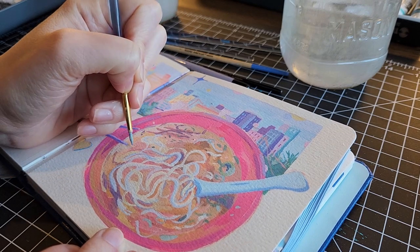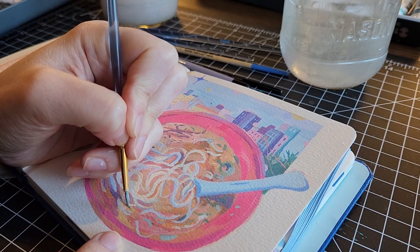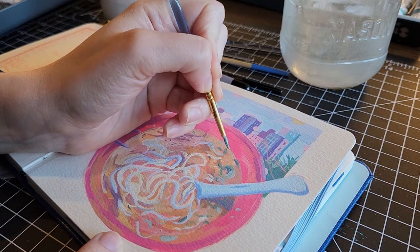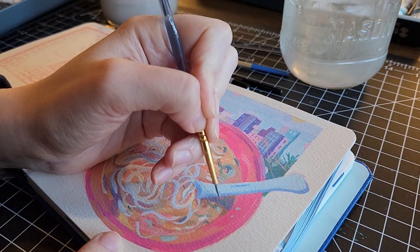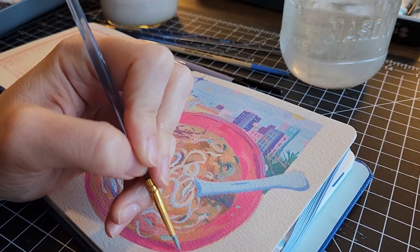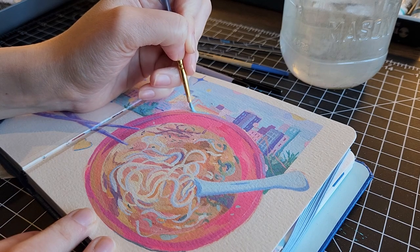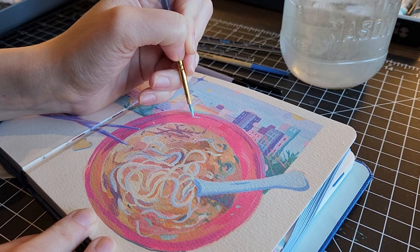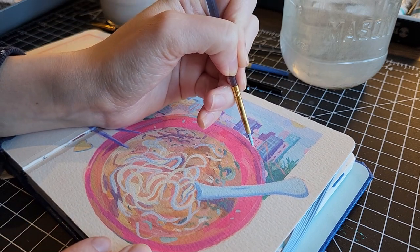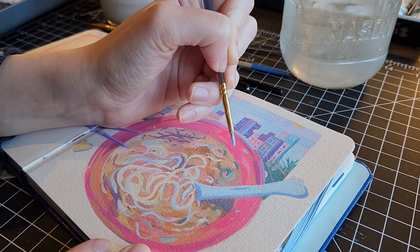I honestly think it ended up turning out pretty good after I made the noodles more of a blue instead of a yellow. I really liked the shadows I managed to get underneath the little spoon. And I really like — I don't know what it was in the ramen, it's in the top left, I think it wasn't bean sprouts, maybe eel — but I like how that turned out.